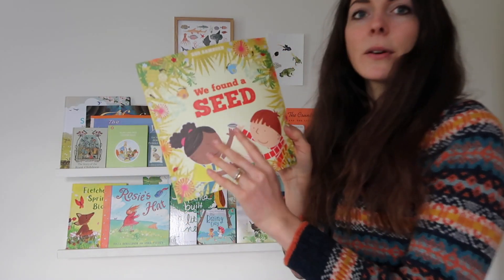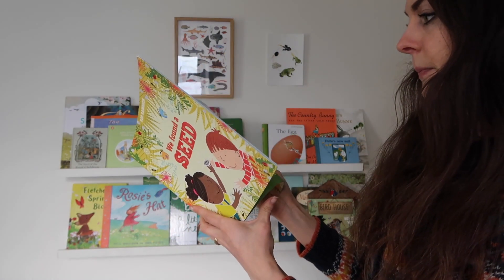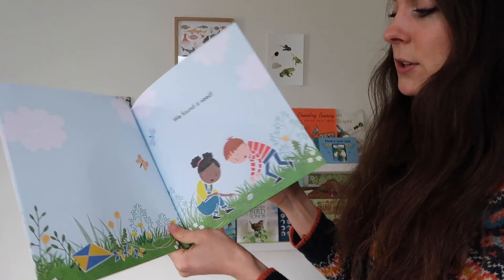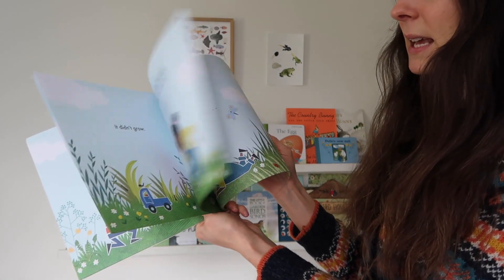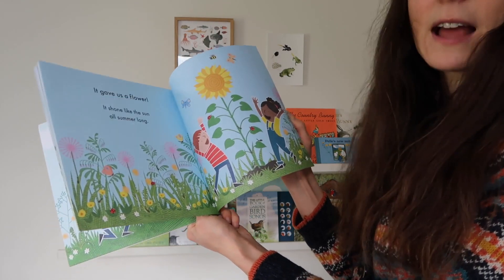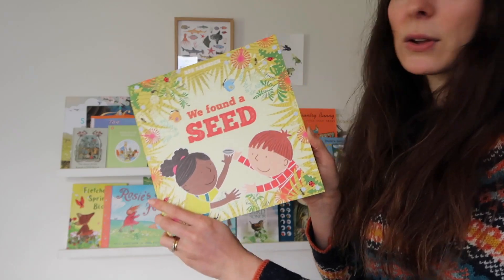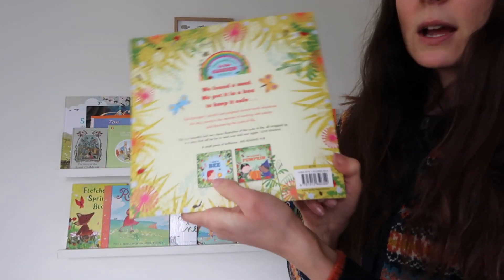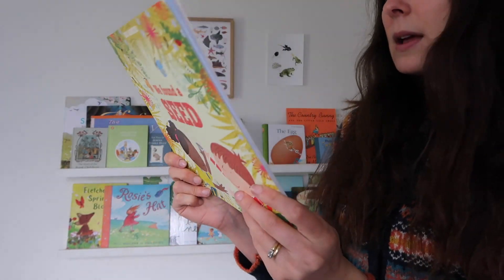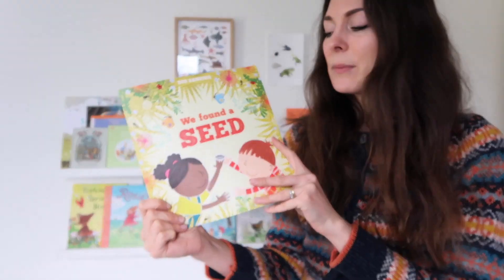This was a book we got as part of a book subscription — it's Rob Ramsden's We Found a Seed. It's a really simple story about two children who find a seed and plant it and watch it grow. It takes you through the seasons and all the different things a flower needs to grow. Really nice and simple, great for a young toddler. Rob Ramsden has a whole garden series including I Saw a Bee and We Planted a Pumpkin. It breaks down the whole idea of seed sowing in a way that young children can understand.